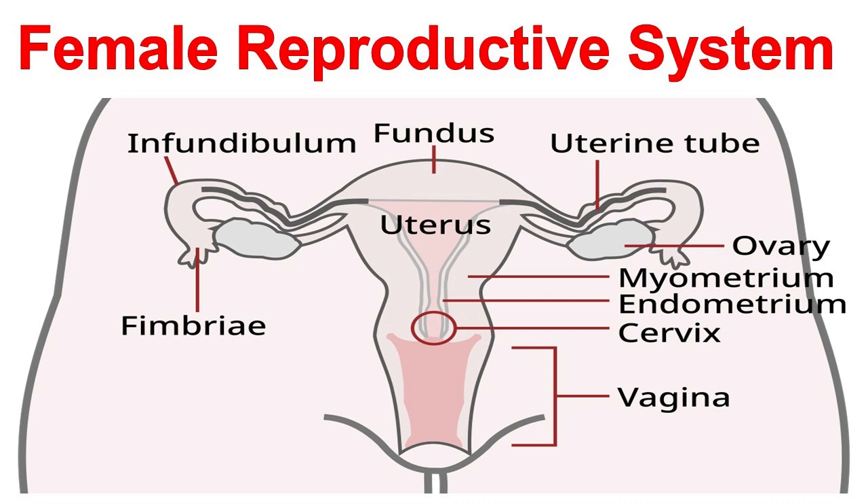Hormone production: ovaries produce estrogen and progesterone, hormones that regulate the menstrual cycle, support fetal development, and maintain female characteristics.